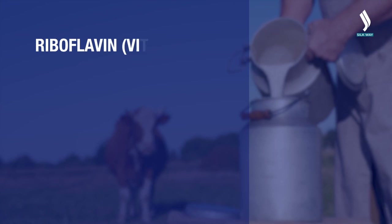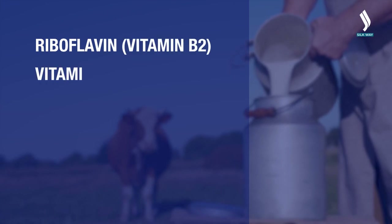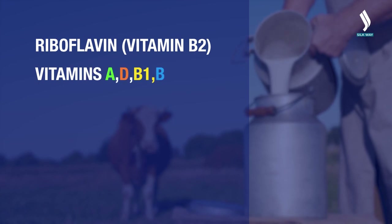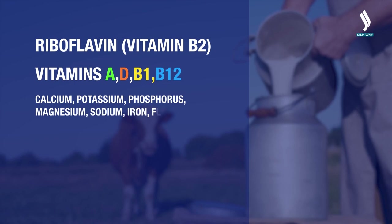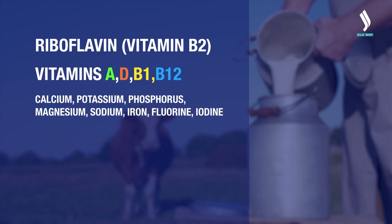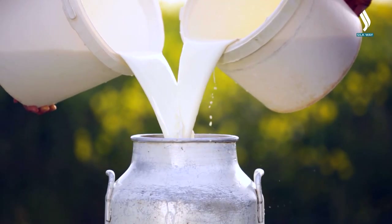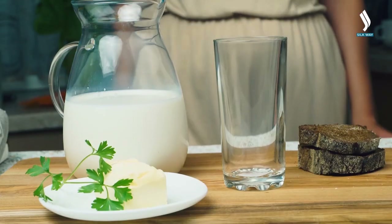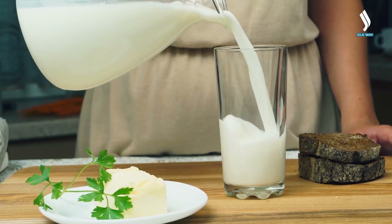Milk is an essential source of vitamins and minerals. It contains a large amount of riboflavin, vitamin B2, vitamins A, D, B1, and B12. Milk with low-fat content helps lose weight and promotes effective fat burning. However, it should be reminded that the consumption of milk has a reverse side. Dairy products are undeniably high in vitamins and nutrients.